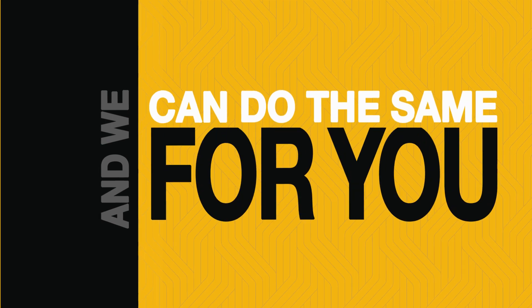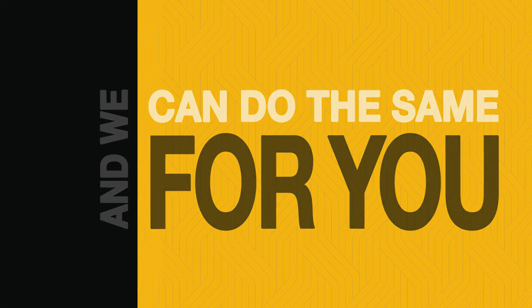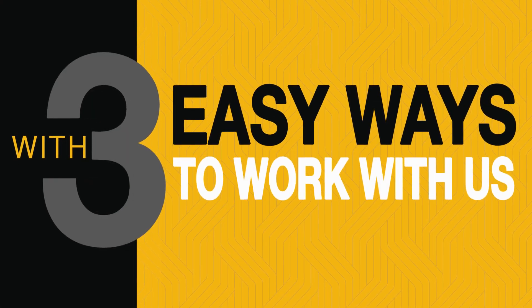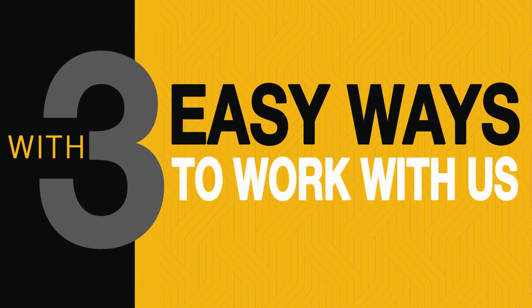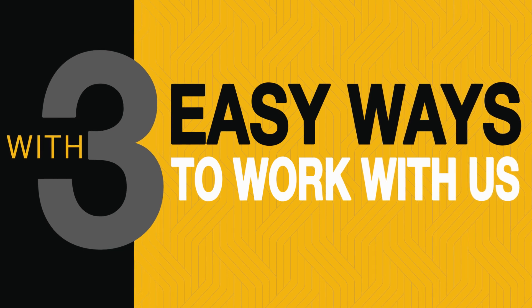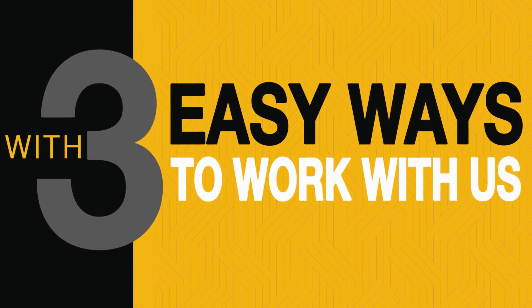So how can your application become the next Parflex success story? Let us share three ways you can work with Parker. Parflex partners with customers to become an extension of their team. There are three ways we can help you design a hydraulic hose system that will drastically improve your bottom line.